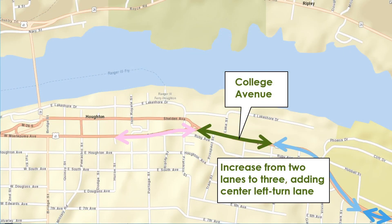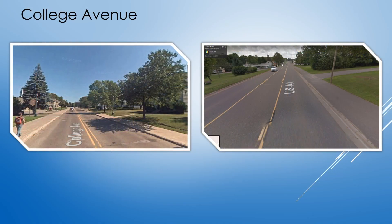On this section of College Avenue, the roadway will be increased to three lanes from the current two lanes with the addition of a center left turn lane. The addition of the center left turn lane on College Avenue will provide refuge for left turning vehicles and will reduce rear-end crashes. The picture on the left shows College Avenue today, and the picture on the right is an example of a similar street with a center left turn lane.